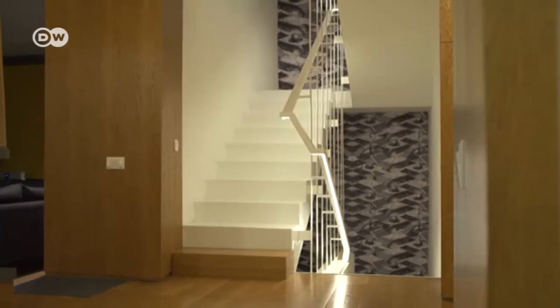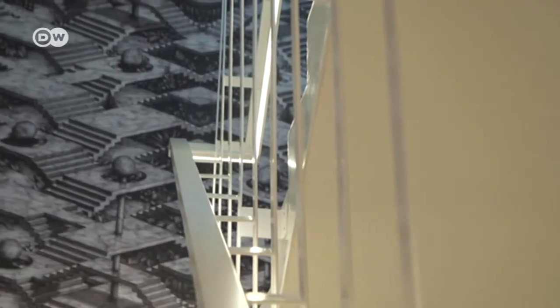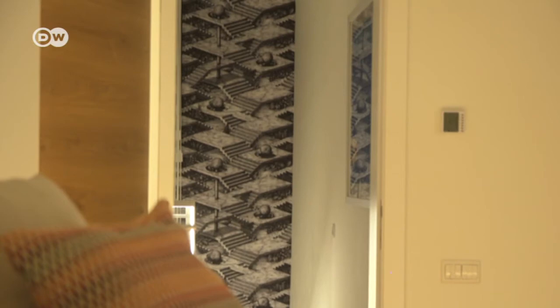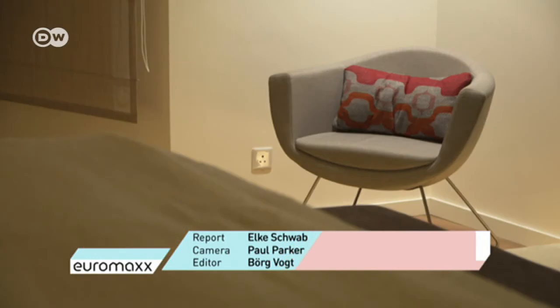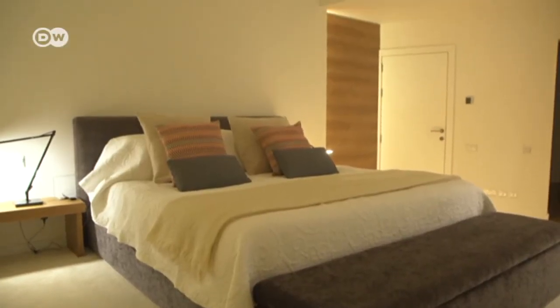The staircase of the multi-storey building, with 400 square metres of living space, is decorated with a motif wallpaper that features perplexing space perspectives. The master bedroom on the first floor is decorated in quiet beige and earth tones in harmony with the wooden structures on the ground floor.